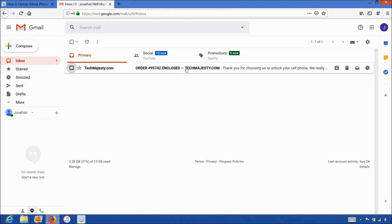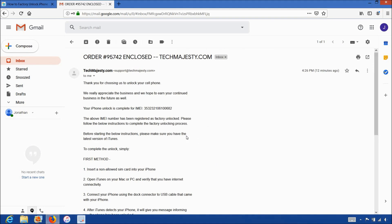The email will look like this and say Order Enclosed. The email will let you know that your iPhone has been successfully unlocked and it will include instructions on how to complete the unlock. We will be using the first method and unlocking the phone using iTunes and a non-allowed SIM card. If you don't have a non-allowed SIM or any SIM card, then you could simply restore the iPhone as a new phone through iTunes. Make sure you do not restore it just from the backup — the phone must be restored as a new iPhone. You can then later restore from backup or from iCloud to get your data back.